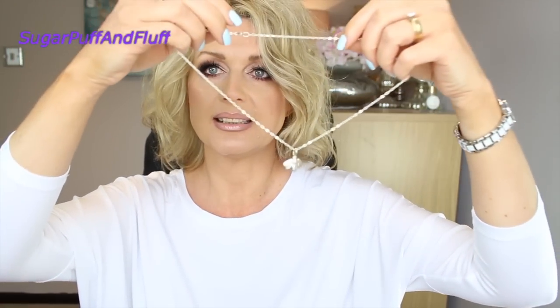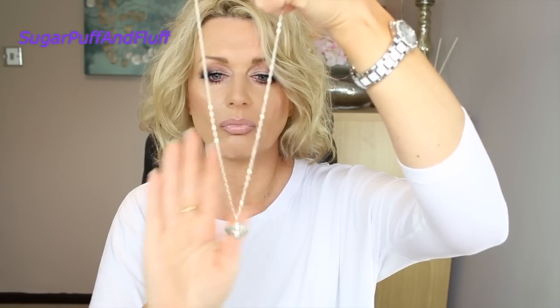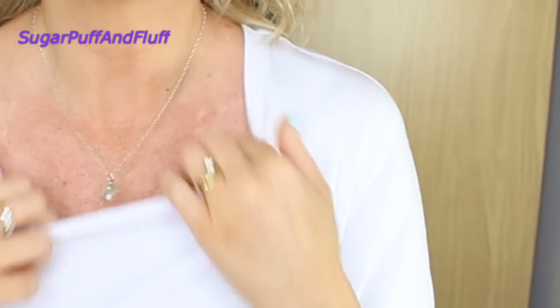Then I have my bee necklace. She was very inspired — I think her collection for a while was very nature-inspired and woodland-inspired. I'll probably show it to you here and zoom in on it. Very, very cute. I love that necklace. The chain on that one is quite shimmery as well.